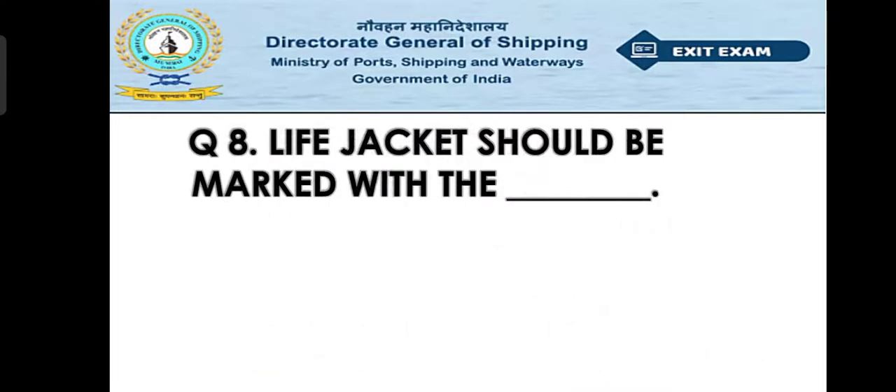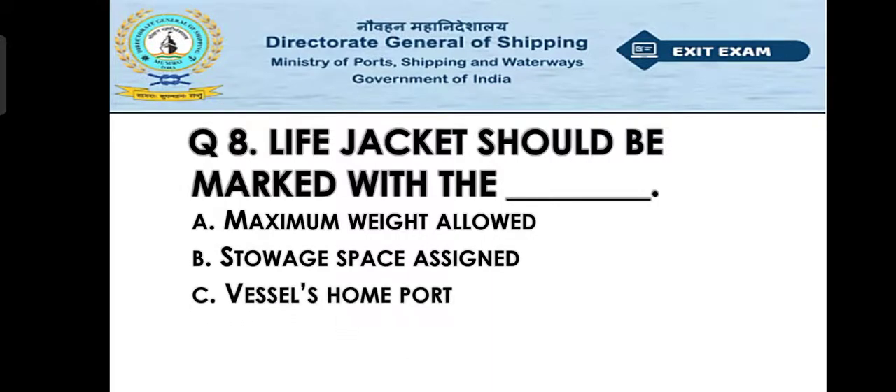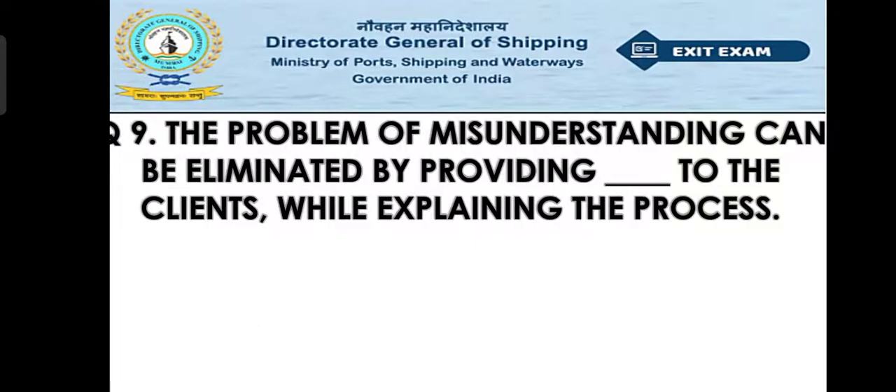Question number eight: A life jacket should be marked with the — Option A: maximum weight allowed, Option B: storage space assigned, Option C: vessel's home port, Option D: vessel's name. The right answer is Option D — vessel's name.